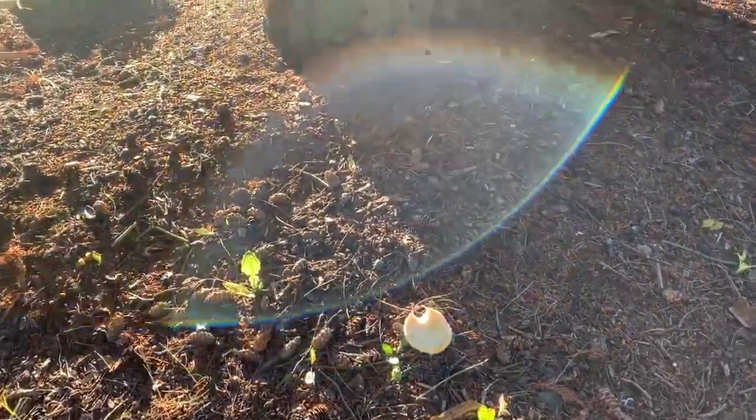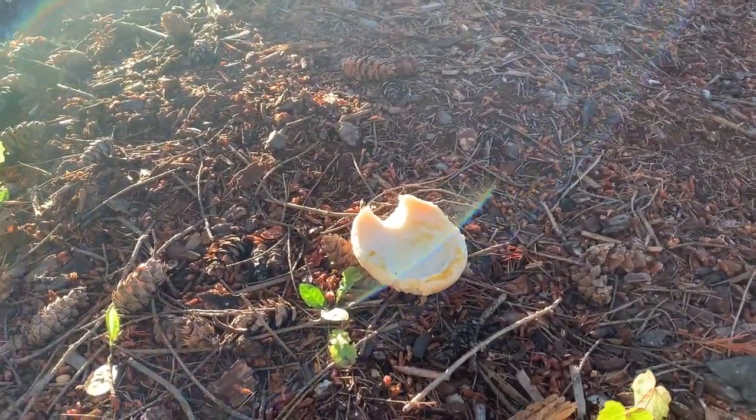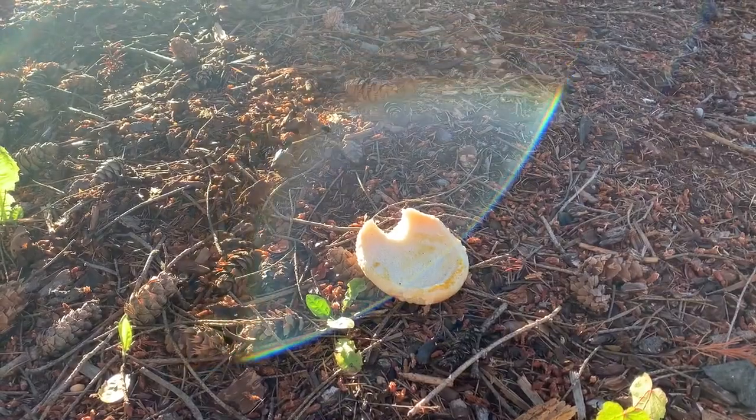Oh, here's something I didn't see pop up — this is a hamburger bun with some mustard on it. The kids must have dropped some seeds or something.